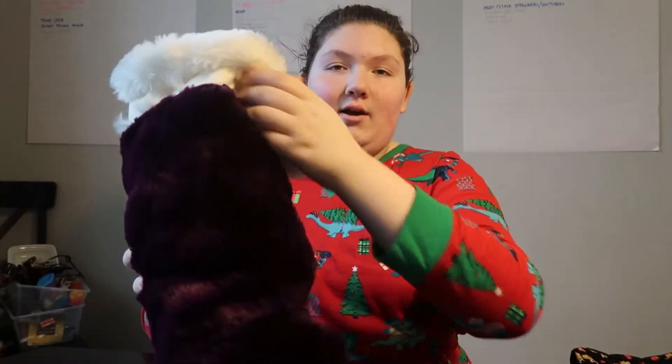Hey guys, it's Alexis and welcome back to my channel. Today is Christmas, so this video is going to be a Christmas 2020 haul. My camera is almost dead, so I'm going to do this as quick as possible. If I don't finish it now, I'll finish it after I charge my camera and start where I left off. Don't forget to like, comment, subscribe, share this video, and let's get started. The first thing we have here is my stocking.